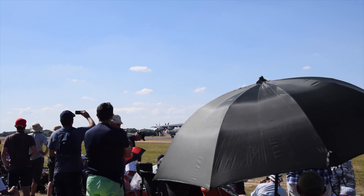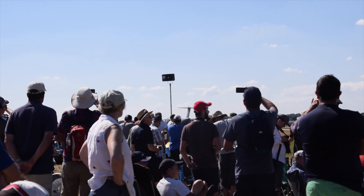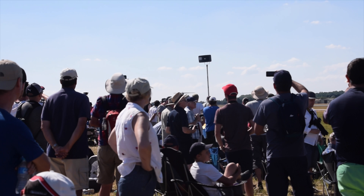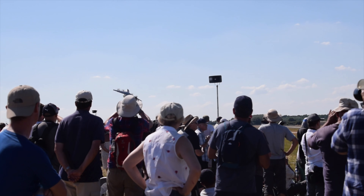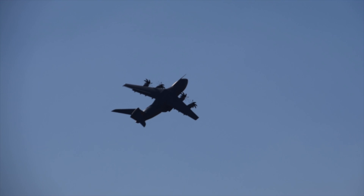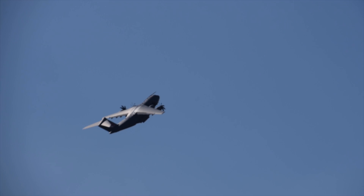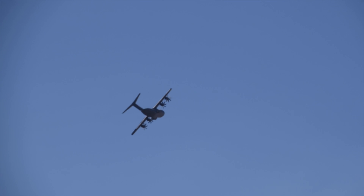Thank you so much for joining us. Banking straight to 70 degrees into that turn straight from take-off. And that's not the last bit of astonishing manoeuvrability we're going to see from this aircraft, which of course to the RAF is known as the Atlas.